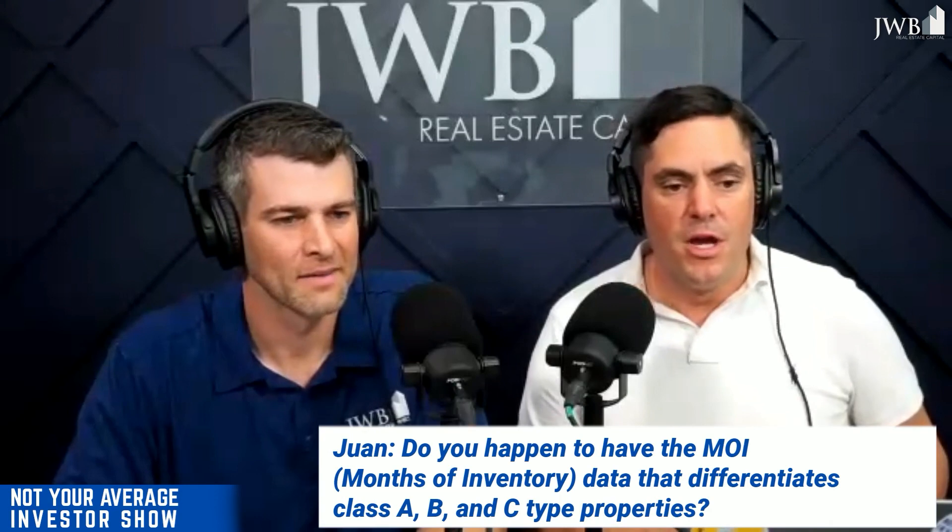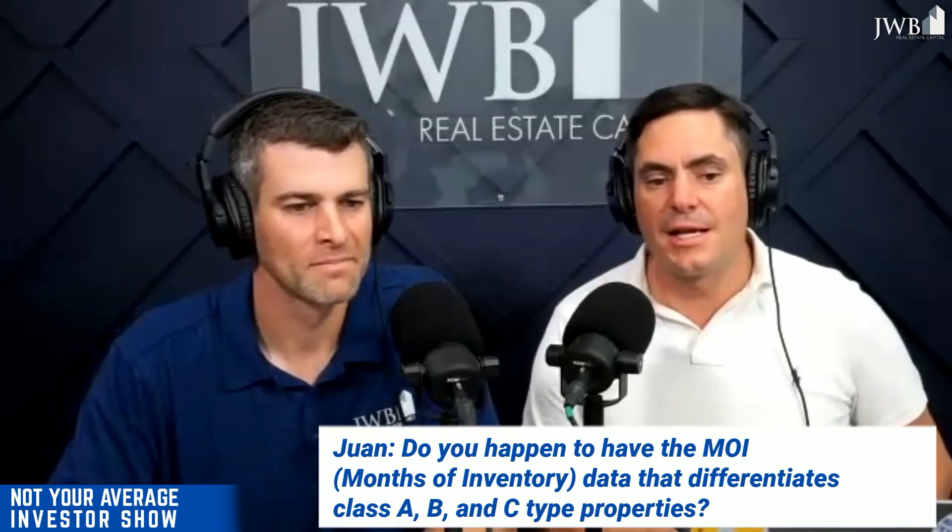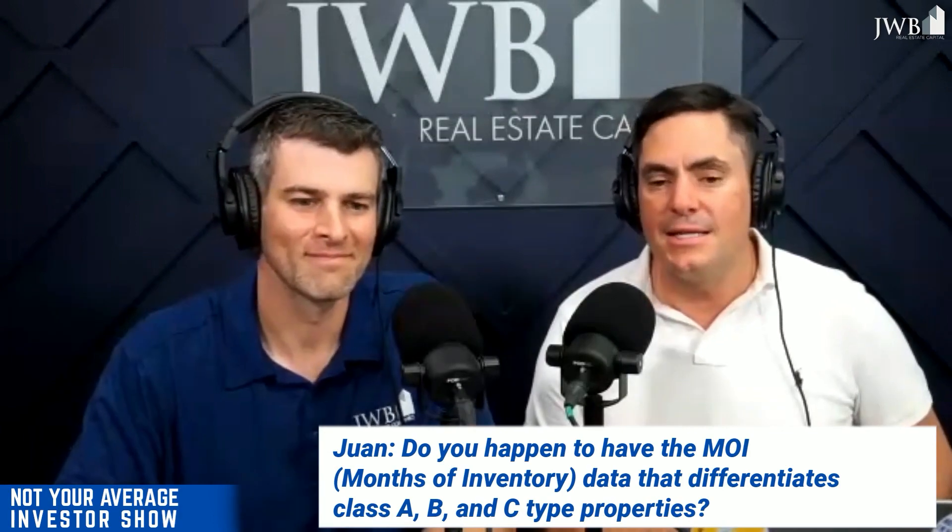Juan Duque had another great question: do you happen to have the MOI data that differentiates class A, B, and C type properties? MOI — months of inventory — glad you asked, Juan. So we talk about MOI all the time. Juan asked for this, but what is the MOI right now?